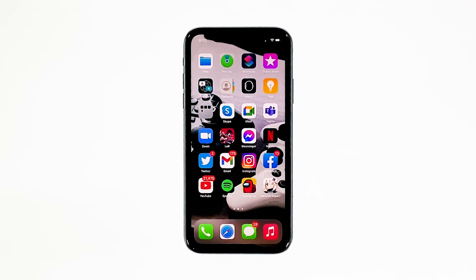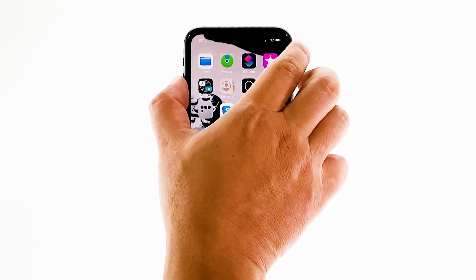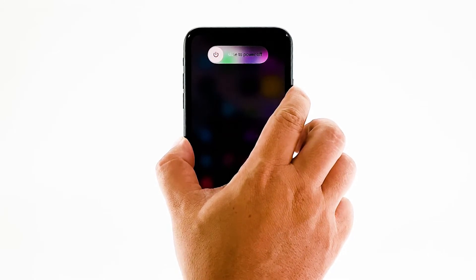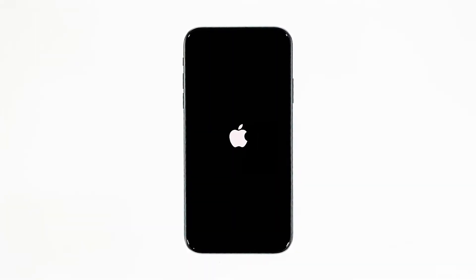Swipe up from the bottom of the screen and stop at the middle — this will show you the app previews. Swipe up on every preview to close them. After that, quickly press and release the volume up and then the volume down buttons. Immediately after that, press and hold the power key. This will trigger your iPhone to shut down and power back up. When the Apple logo shows, release the power key and allow your iPhone to finish the restart. Once the reboot is finished, open Netflix and see if the problem is fixed.